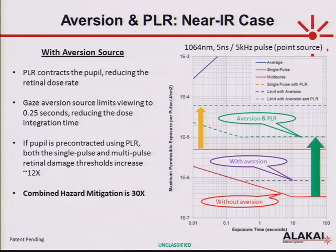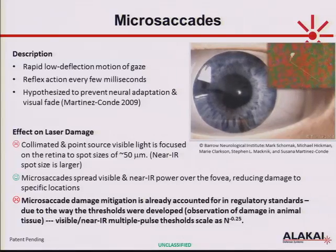I mentioned micro-saccades earlier. When I first saw this, I thought it was going to be the coolest method for hazard mitigation. It turns out that when you try to look at a distant object, your eyes don't remain stationary — there's reflexive behavior that causes your eyes to jitter around, spreading the focused laser spot across the retina. Unfortunately, because the regulatory standards are based on animal research, this was already taken into account — it's why the slope falls off for visible hazards not linearly but as time to the minus 0.25 power.